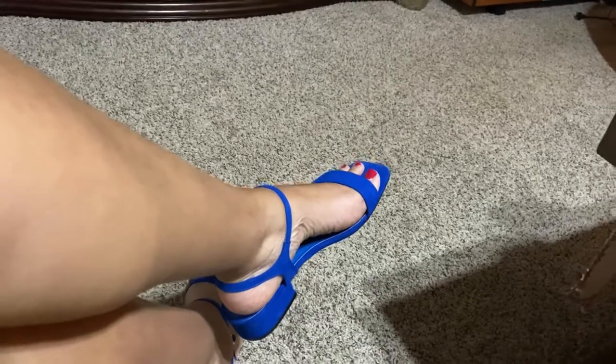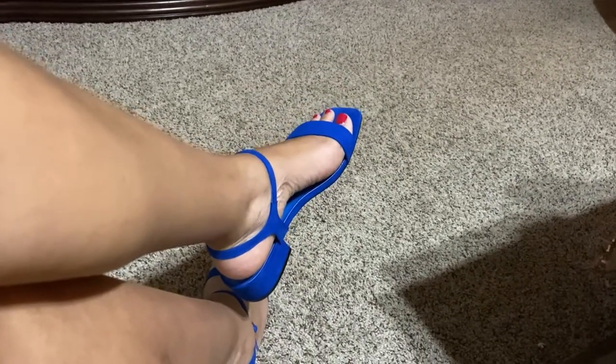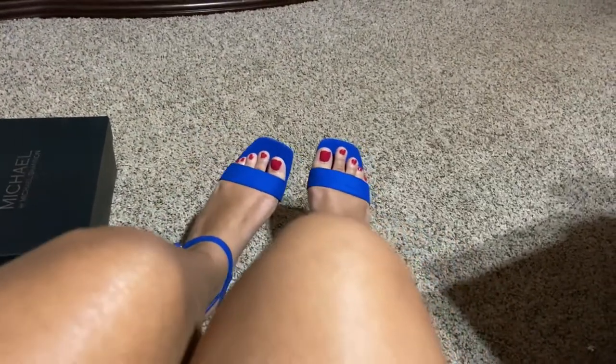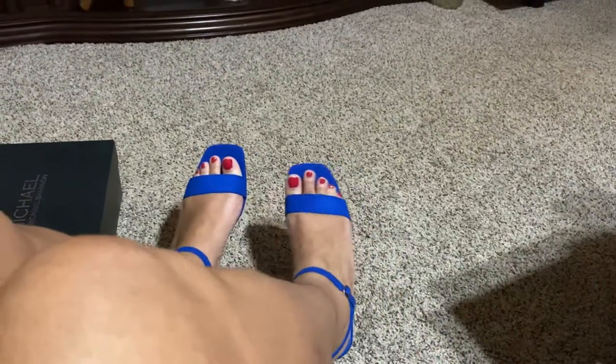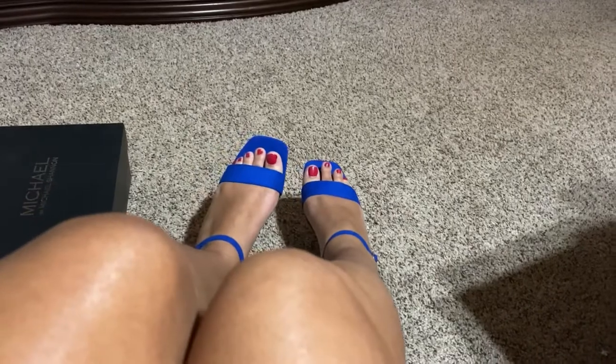This shoe does come in a few other colors and I do believe it's still on the site. I think this shoe is well worth investing into — I love it. Now I'm going to show you the other one I got from Rack Room Shoes.